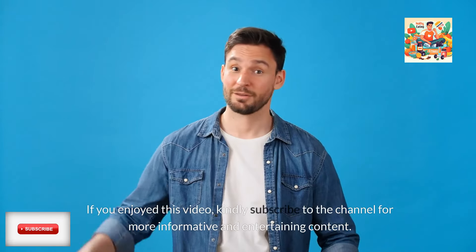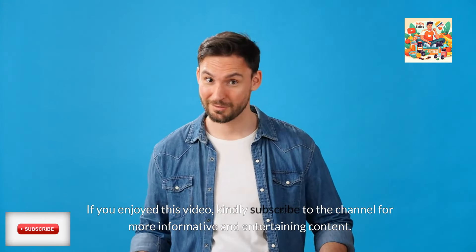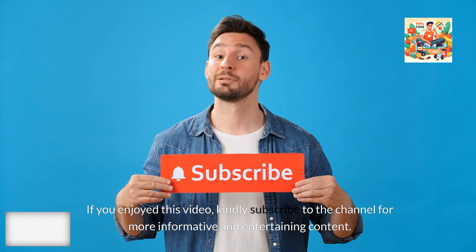If you enjoyed this video, kindly subscribe to the channel for more informative and entertaining content.